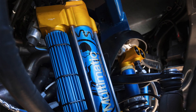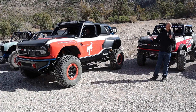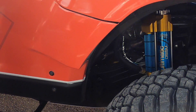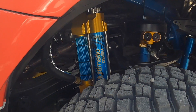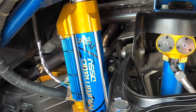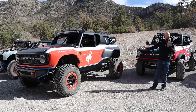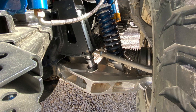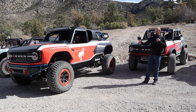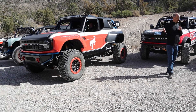For the suspension, again with Multimatic as our partner, we've got more than a 50% increase in travel relative to the Bronco Badlands you would buy. We've got Multimatic position-selective dampers in the front with lots of travel and lots of control — really excited about the tuning and adjustment capability during a race. There's a billet lower control arm machined from aluminum billet — great strength and design properties. And we have 37-inch BFGoodrich mud-terrain KM3 tires, the right tire for desert racing.